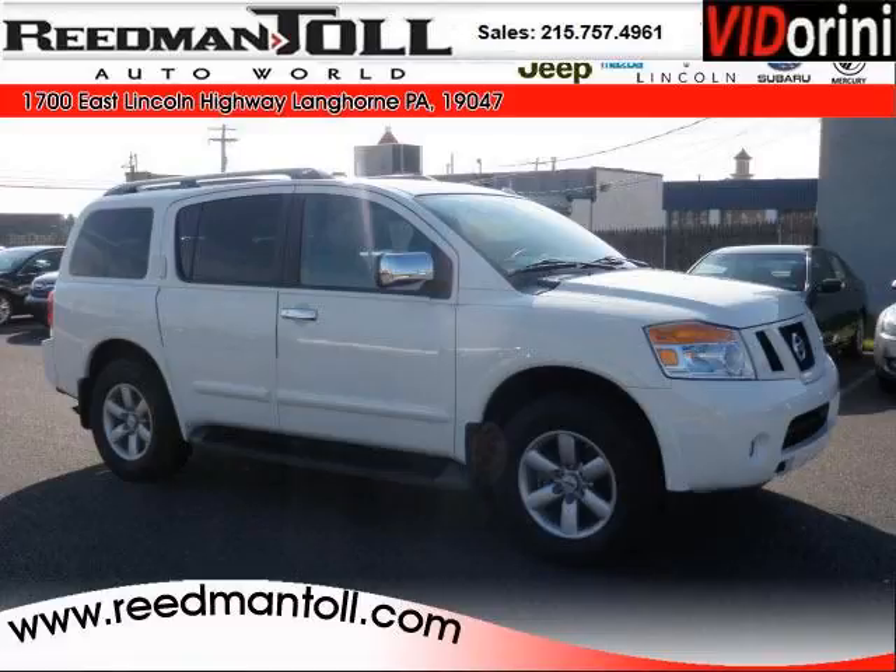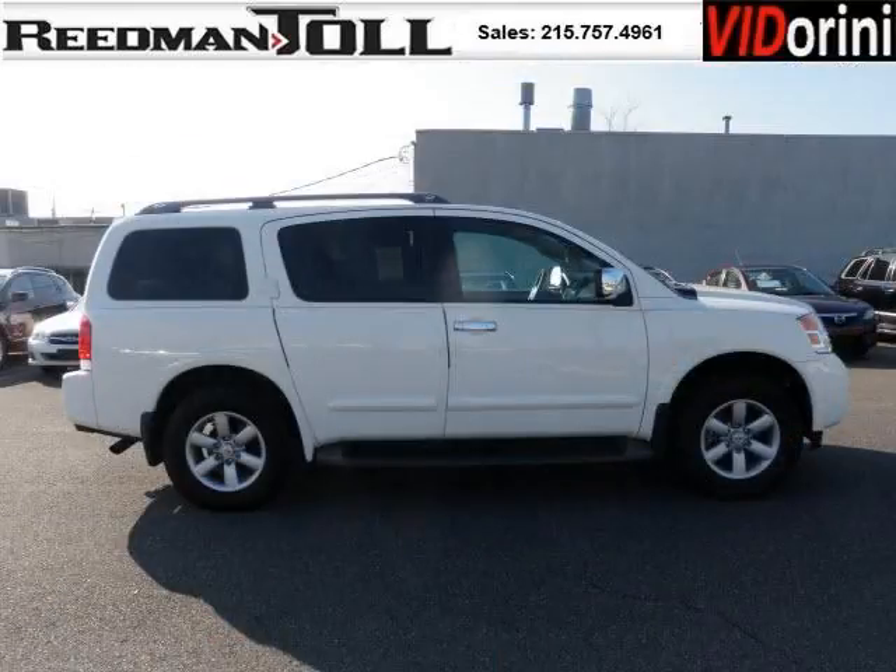Do you want to stretch your purchasing power? Take a look at this outstanding 2011 Nissan Armada. This Armada would look so much better with you behind the wheel instead of sitting on our lot.